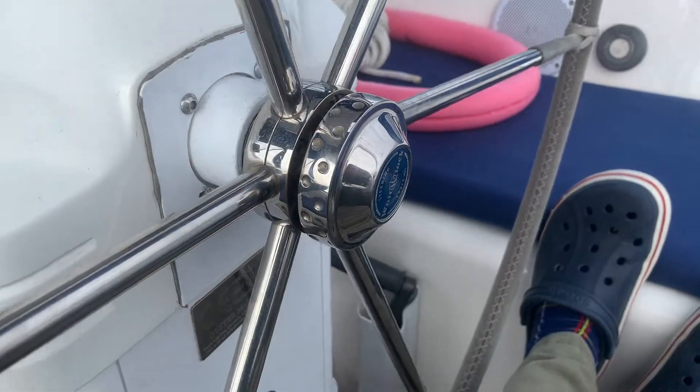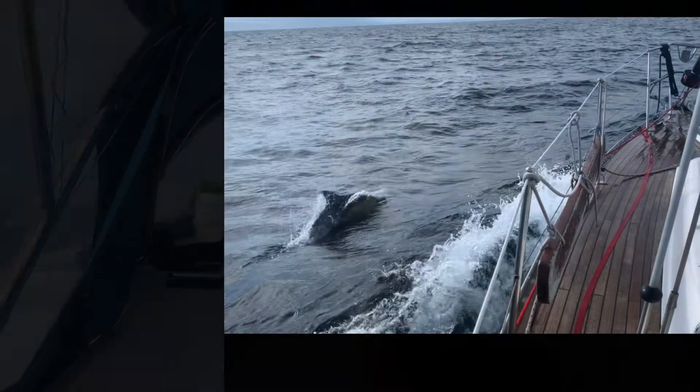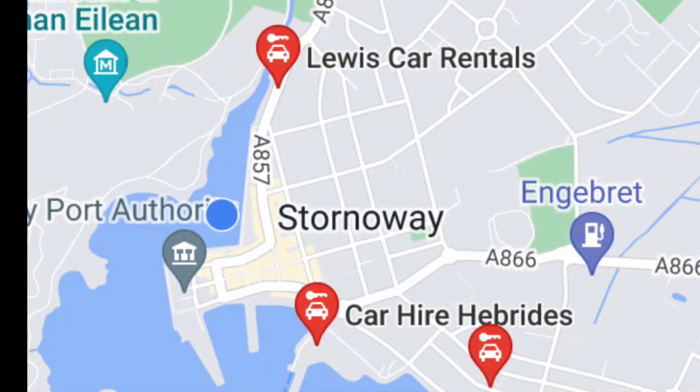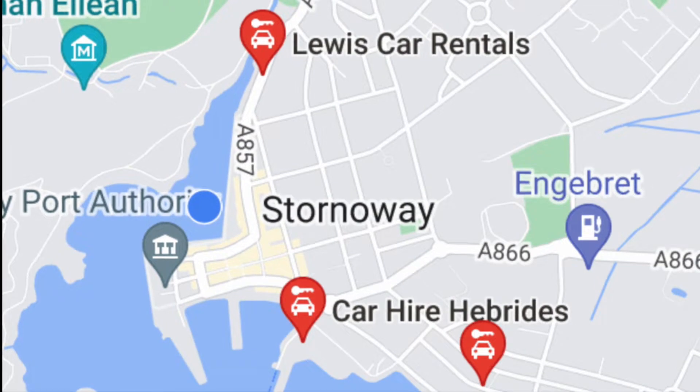The Minch is a bit notorious for bad weather, but we've got another good day for it today. We're hoping to be able to sail all the way across. We had a visit from just a lone dolphin on the way in. We were in the town marina rather than the new one that's been built further out.